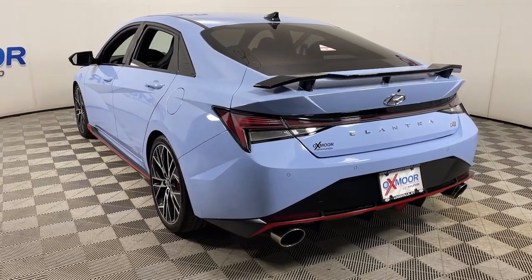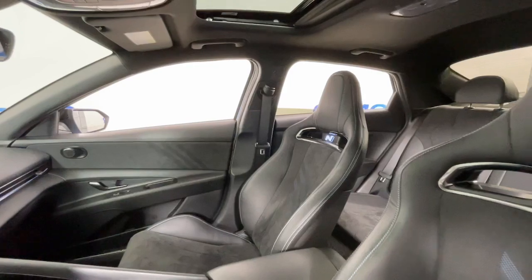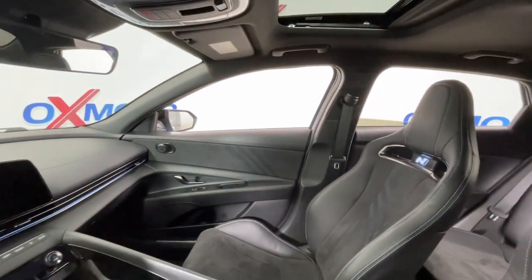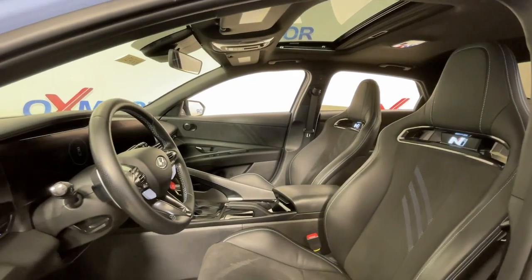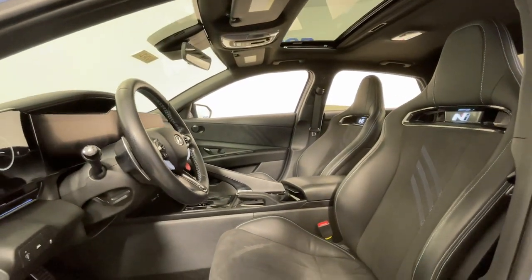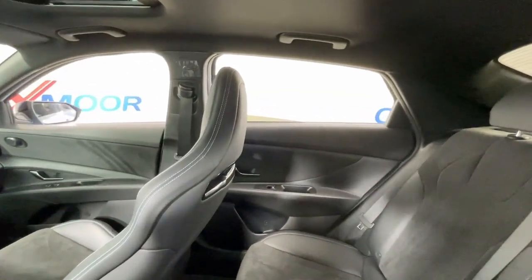Track-ready performance and family-friendly practicality — that's what this amazingly versatile Elantra N delivers. From its raucous acceleration, grippy cornering, and sporty exhaust, to its spacious, comfortable cabin loaded with desirable standard amenities, this inspired automobile is an unbeatable package.